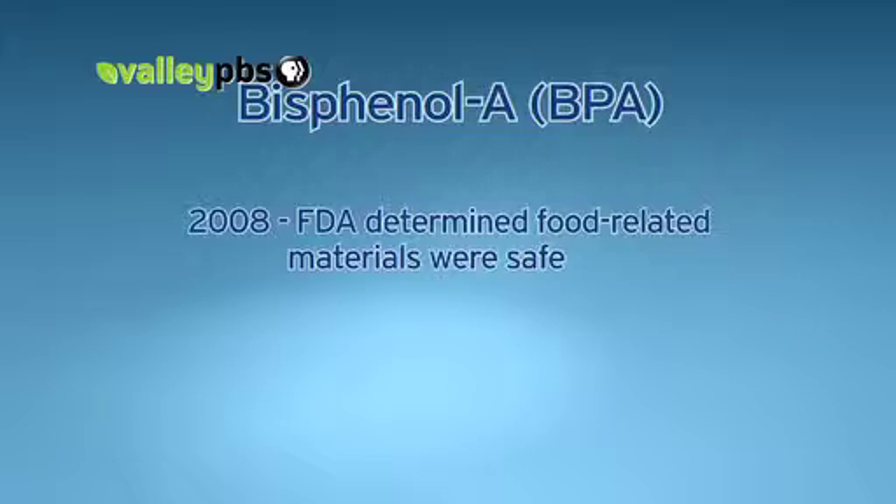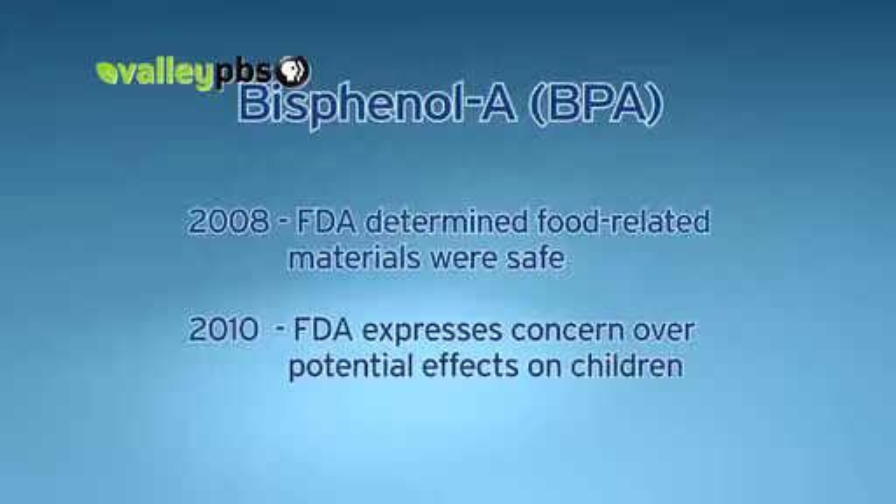While the Food and Drug Administration determined that food-related materials on the market containing BPA were safe back in 2008, the FDA shifted its position in 2010, expressing some cause for concern over its potential effect on children. Is it safe? That is the big question. Unfortunately, it's not an easy answer, and part of that is the discrepancy not only in the scientific community, but also in various federal agencies like the EPA and the FDA. Trying to get a consensus on what is a safe level is really difficult.